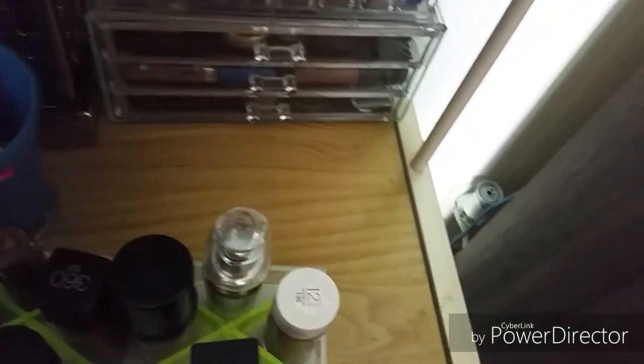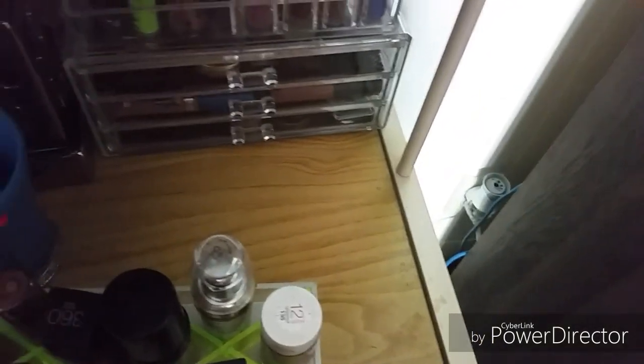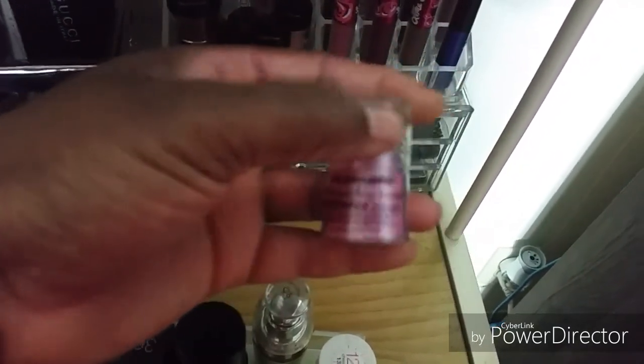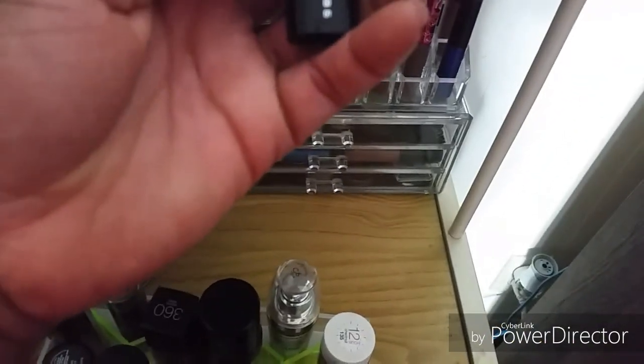ELF brush cleaner. There are some more pigment - eyeshadow pigment, yellow shimmer. I got these from the dollar store. This is my Marc Jacobs lipstick. I got this as a birthday present from Sephora last year. Still haven't used it much.